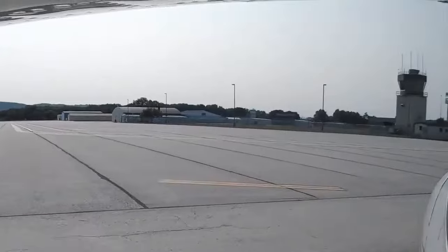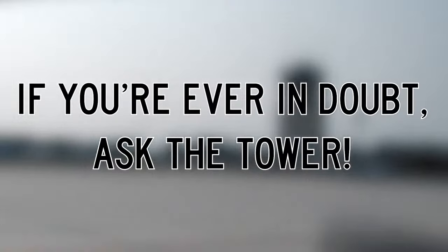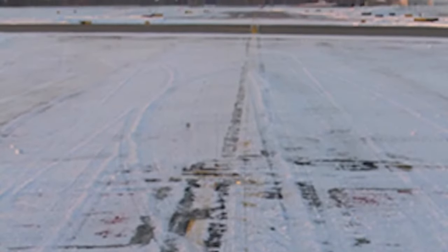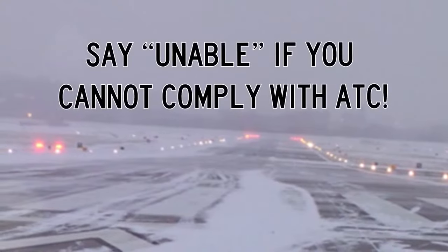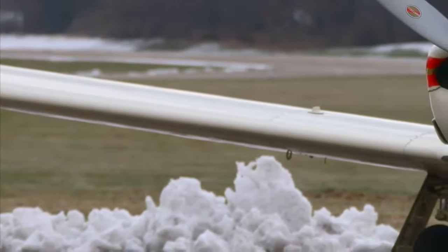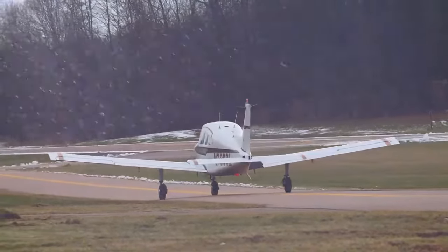Moreover, if you're ever in doubt as to your clearance or location on the airport, ask the tower — they're there to help. Remember, if you cannot comply with or need more time to safely execute a particular instruction, such as to expedite a takeoff or exit the runway at a specific location, do not hesitate to advise the tower 'unable.' We hope this short video helps you safely and comfortably fly during the winter weather season. It's always better to know before you go.